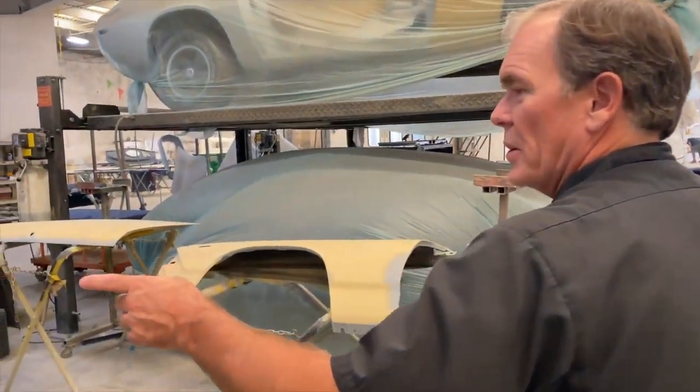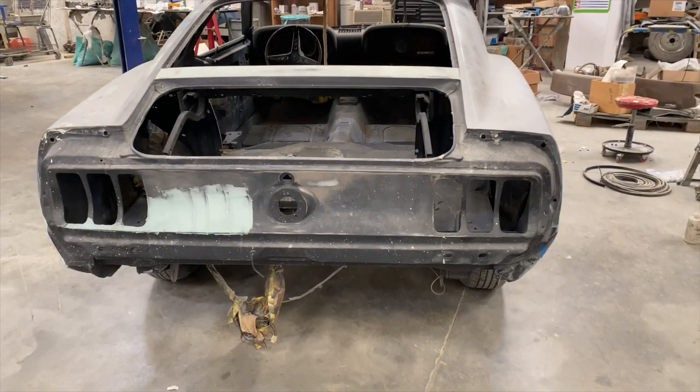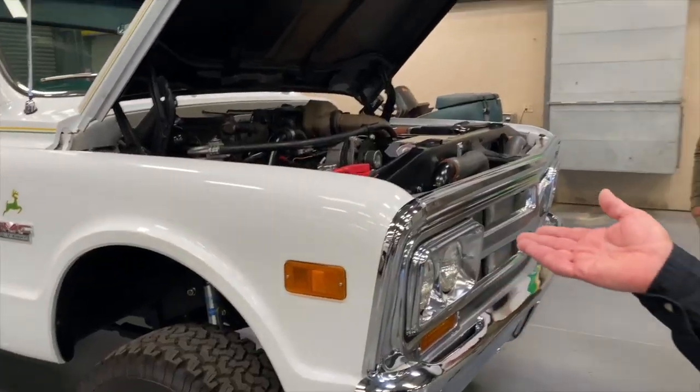Welcome to the Back to Life series at Be Tough. Join us as we go behind the scenes and check out some of the best hot rod fabrication in Bakersfield at H&S Body Works.